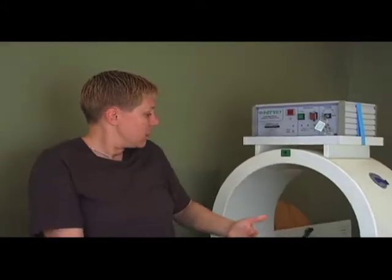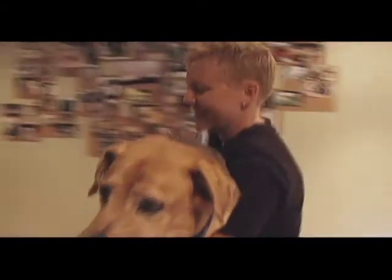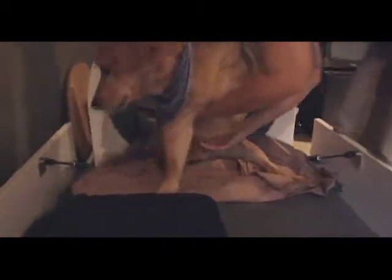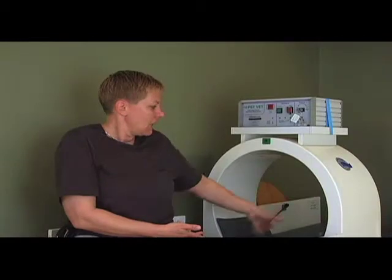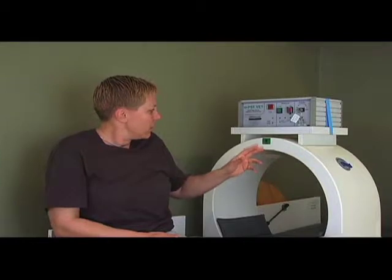Whether it's the hind end or the front end, I will lift the patient up here if needed, or direct them if they can do it themselves. They literally sit or lay down, put their head here, and I rub on them for half an hour. It is on a timer, so it knows when 30 minutes is up, it beeps, and you're done.